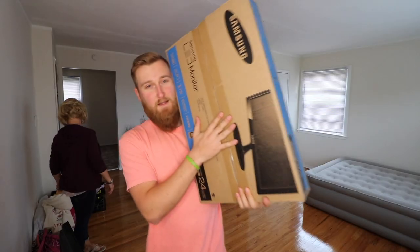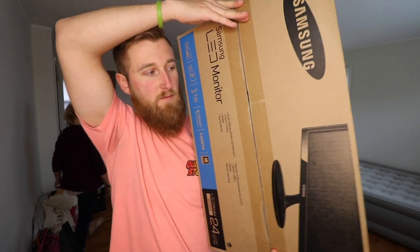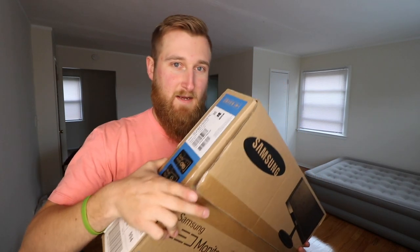How convenient is that if you move around a lot and have a lot of furniture — I think that's one of the best things you can recommend for a bed. Next thing to unbox is an external monitor. I'm not sure why I didn't have one of these before because I do all my editing on my 15-inch MacBook Pro, but I'm gonna set this up on the desk and hopefully it'll make editing a lot easier.